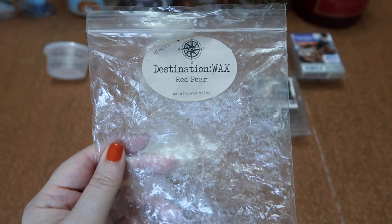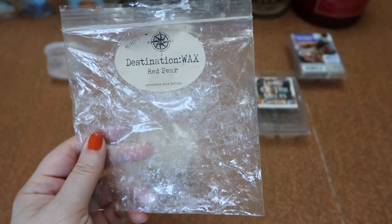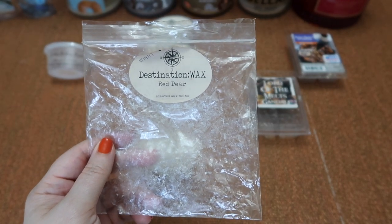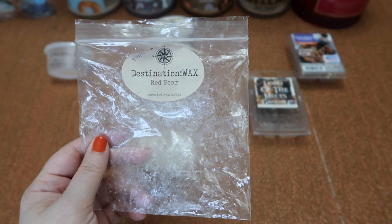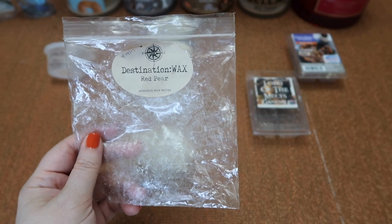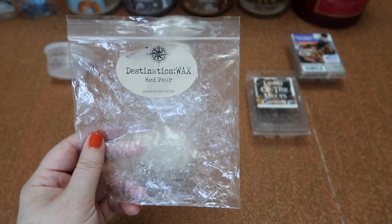The next scent I finished is Destination Wax's Red Pear — I absolutely love this scent. It is a crunchy, crisp, juicy, ripe pear, fresh from the farmer's market. It smells exactly like a fresh crisp pear and I absolutely love it. Very authentic — great as a blender or by itself. The scent throw is about a six and a half to seven in my 20-watt hot plate warmer and I'll definitely get this one again.